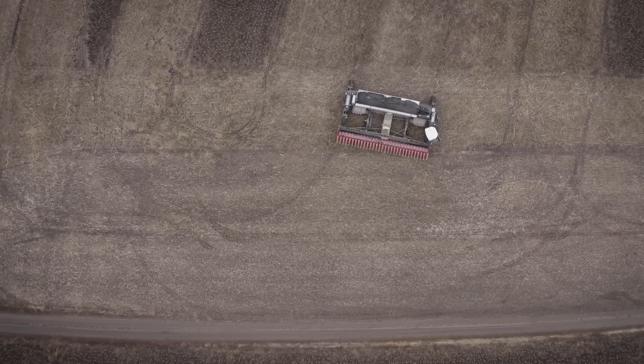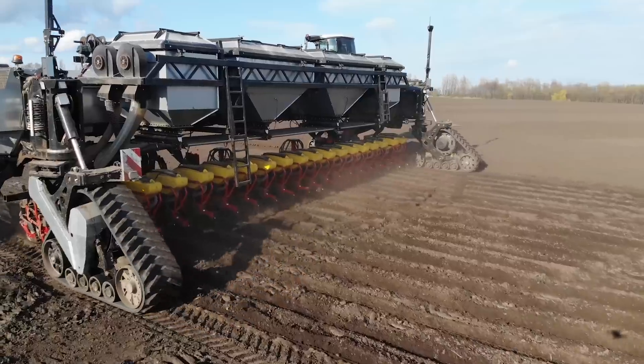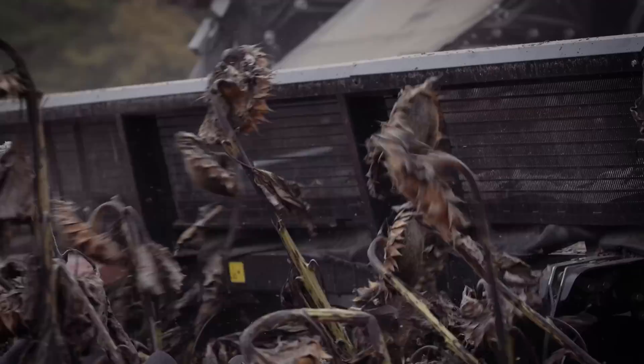Nexet is a state-of-the-art modular vehicle that sets new standards in crop production by uniting and optimizing each stage of the production process.